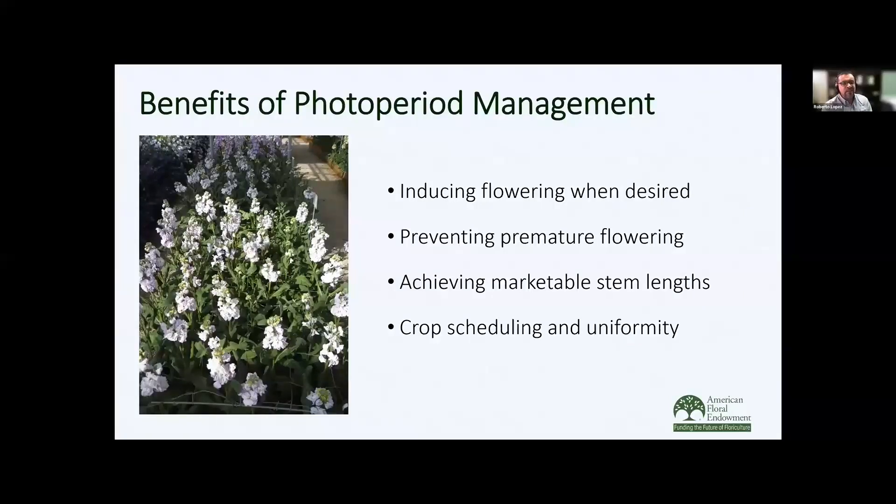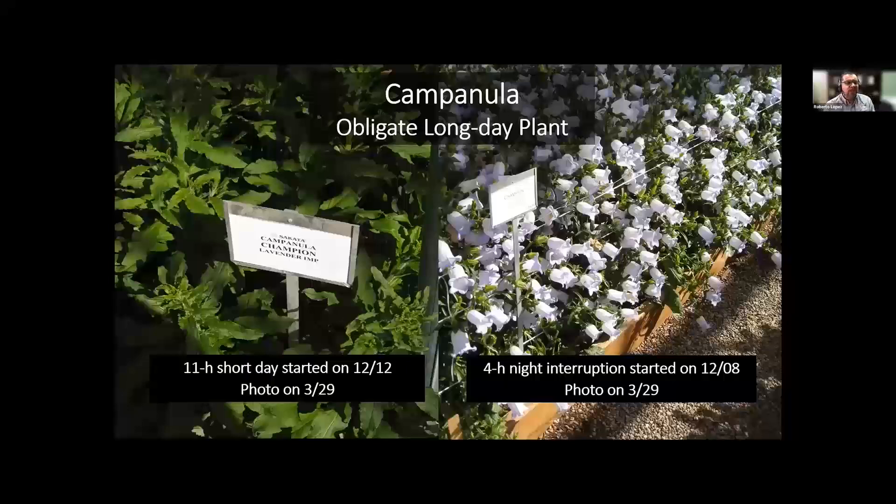What are some of the benefits of photoperiod management? We're going to be able to induce flowering when desired, prevent premature flowering so that we can get greater stem lengths, achieve marketable stems, and schedule our crops for specific market dates. Here's an example in a greenhouse with Campanula, which is an obligate long day plant. When grown under an 11-hour short day, three months later the plants remained vegetative. But when grown under a 4-hour night interruption, three months later the crop is in flower and we have stem lengths appropriate for this type of cut flower.